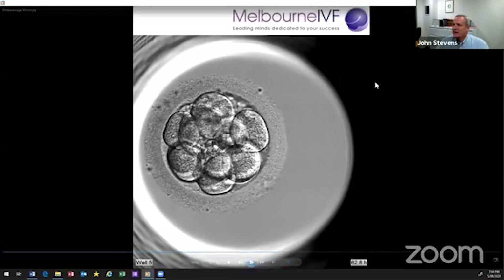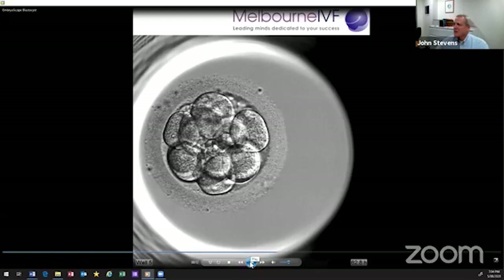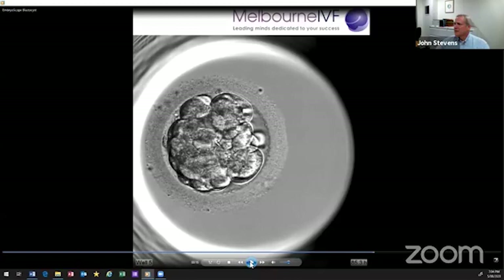Back in the 90s, when I first started, this was about all we could do — culture embryos to the day-three stage, pick those that would develop the best, and do an embryo transfer. It really wasn't until David Gardner came on the scene that we were even able to culture embryos past this point. He developed the sequential embryo culture media that would allow us to culture from day three to day four and beyond.